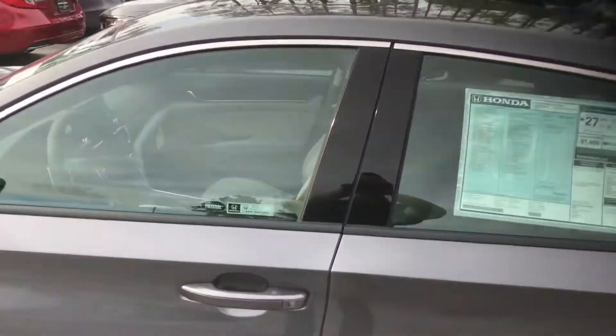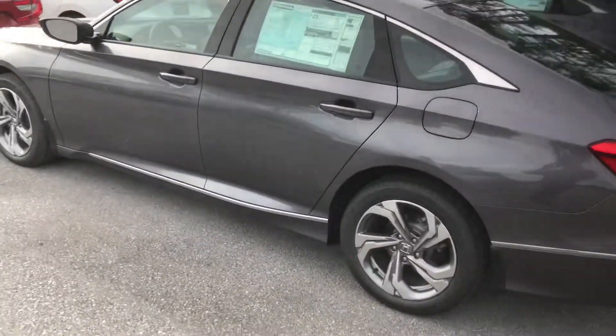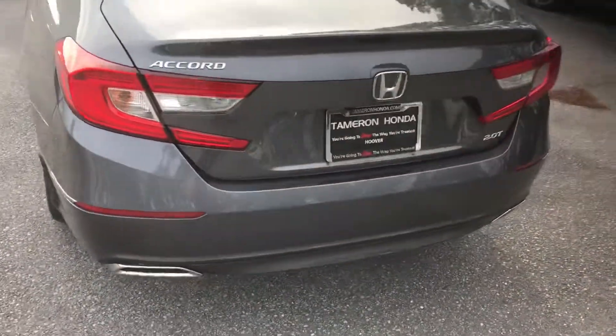35 miles to the gallon in the Accord — I mean, can't ask for much better than that. You've got a capless fuel system, backup camera standard, Android Auto, and Apple CarPlay.